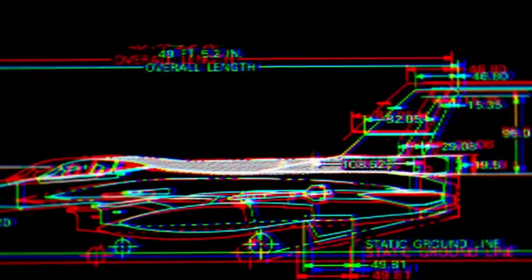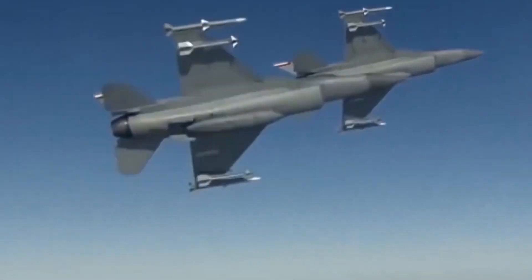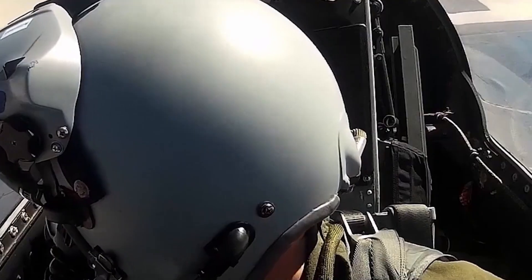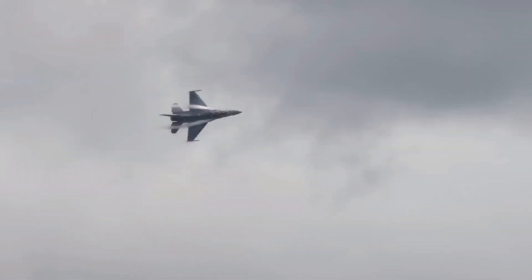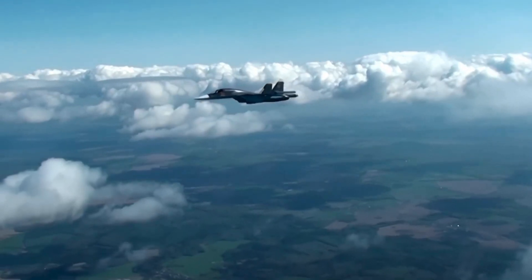The F-16's revolutionary design was built for both speed and agility. Its lightweight airframe, advanced aerodynamics, and fly-by-wire control system allowed pilots to perform sharp turns and rapid maneuvers that were unmatched by any fighter of its time. The aircraft was powered by a single Pratt and Whitney F100-PW-200 engine, capable of generating 27,000 pounds of thrust, giving the F-16 a top speed of over Mach 2.